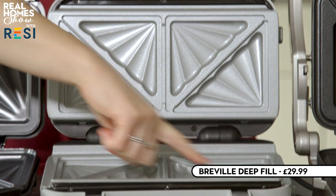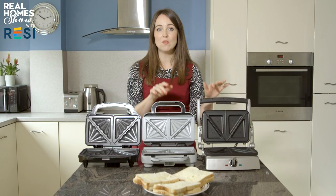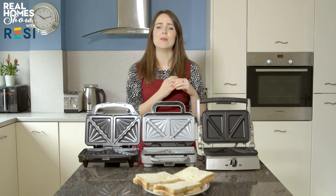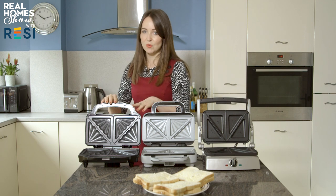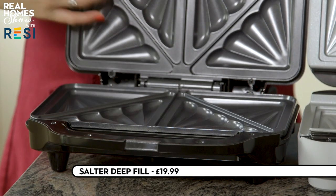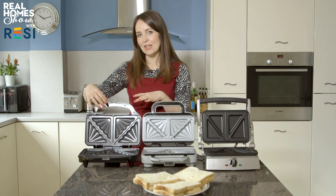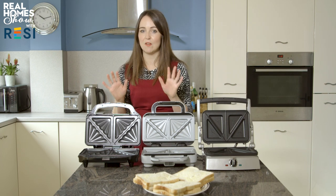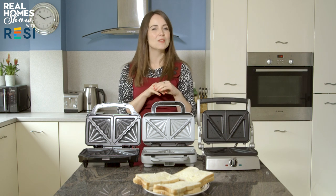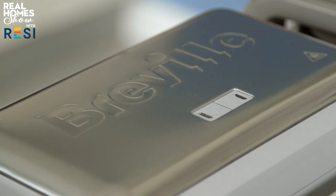Both the Cuisinart and Breville have variable controls, so you can ramp up the heat for a really crispy toastie. At the budget end is the Salter Deep Fill Sandwich Maker at around £20, with the same kind of non-stick plates, though you can't remove them for cleaning — which could be a problem with a particularly oozy filling. I'm going to do a slightly unfair test and toast one toastie in each, because a single toastie doesn't always cook quite as well as two. Let's get them powered up and see how long they take to heat.